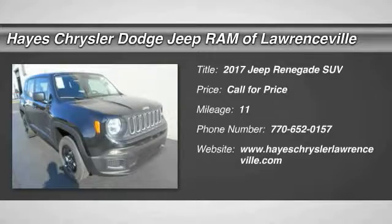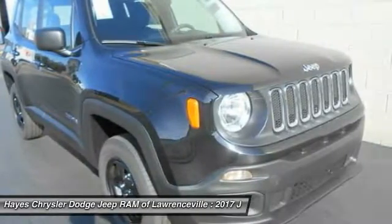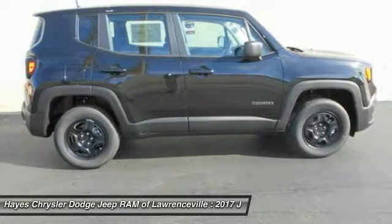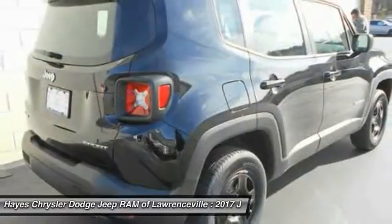2017 Jeep Renegade. The Jeep Renegade offers full-size capability built in a smaller SUV. The Jeep Renegade is an incredible combo of smart technology, cool colors, and innovative materials. It has a capable command center with the tools you need for discovering everything that's out there.